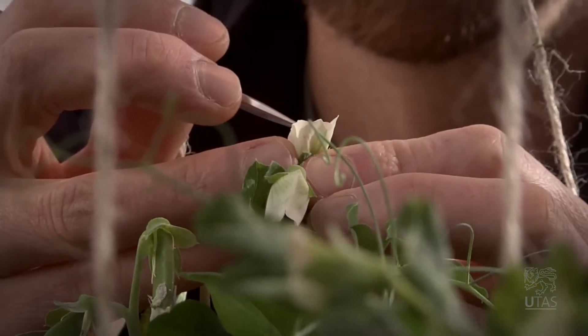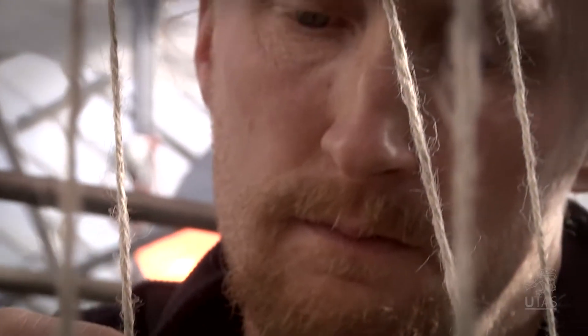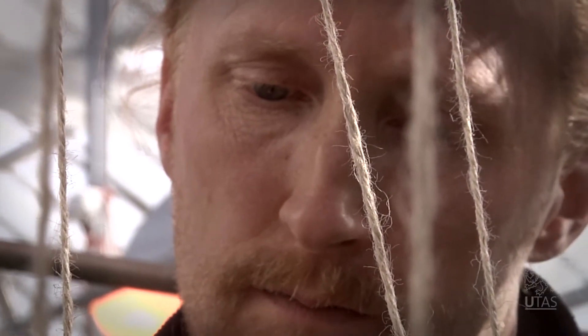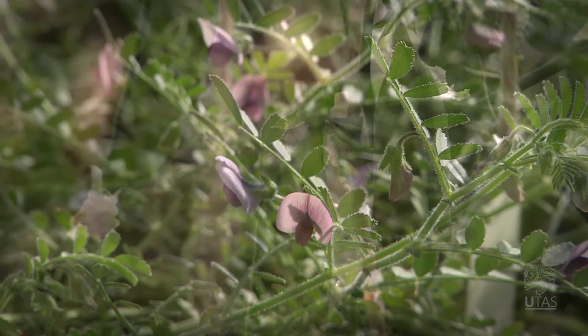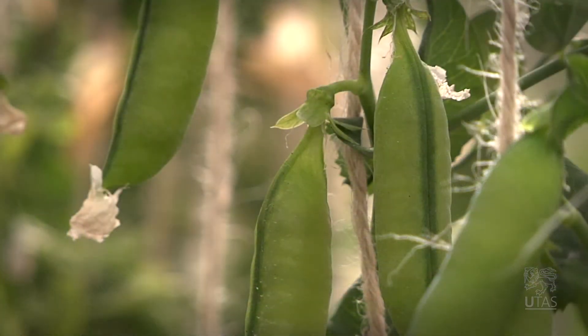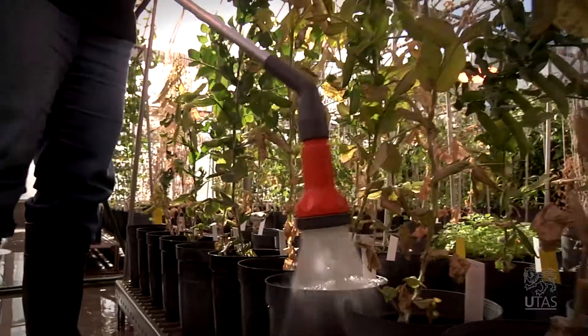We want to study these genes, understand how they work and how they evolved. We would like to know more about how the plant responds to things like day length and temperature, and how those things control flowering. Flowering typically occurs in any given species at a certain time of year, and it reflects the fact that the plant is responding to different things in the environment such as day length and temperature.